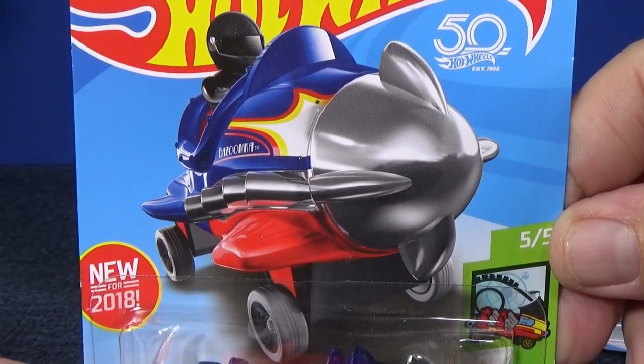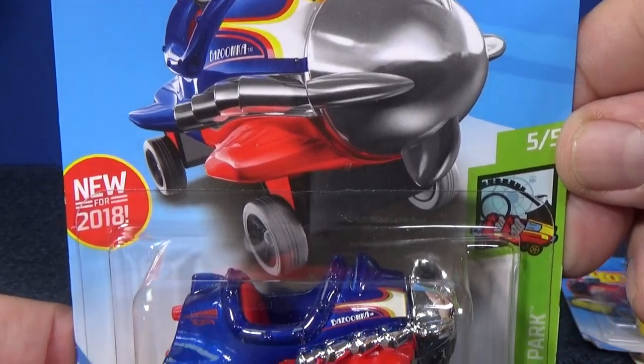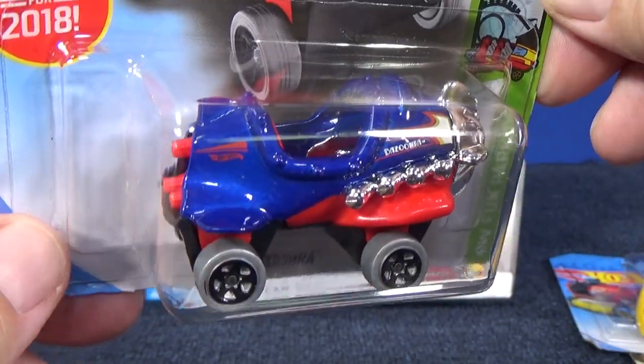50th anniversary — this is 2018, so it's a Hot Wheels 50th anniversary. It's a fun little model.